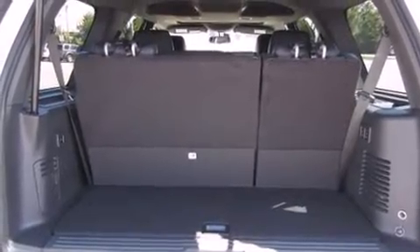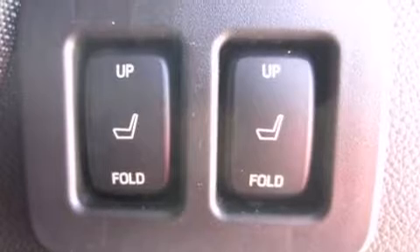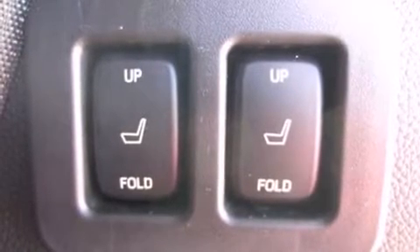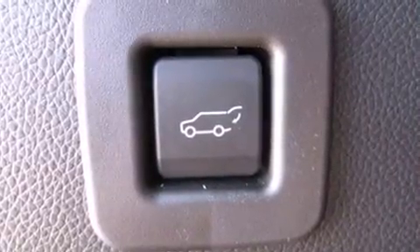Backseat passengers will appreciate the rear audio controls, allowing them to make easy adjustments to the stereo system. You'll see better when backing up thanks to Rear Park Assist, which watches out for obstacles behind your vehicle.